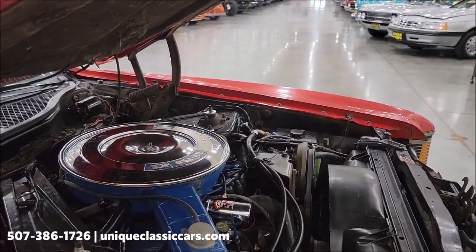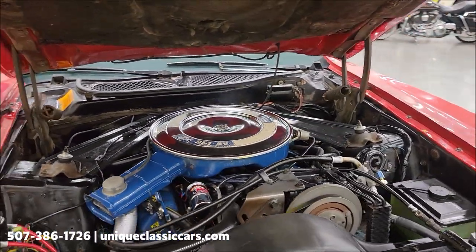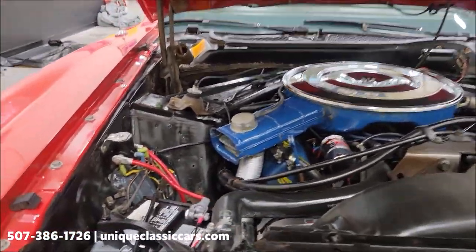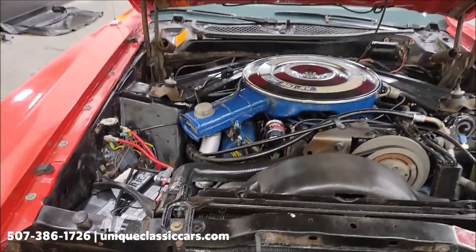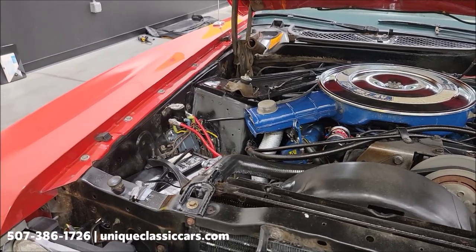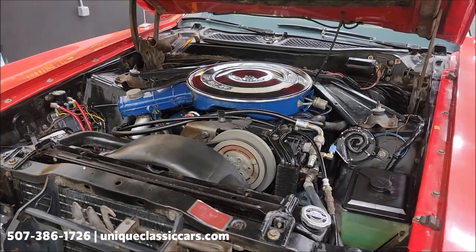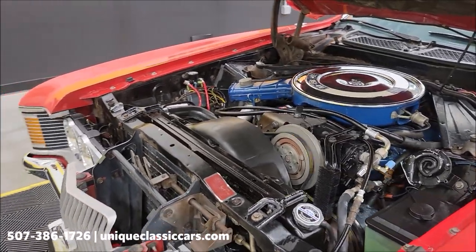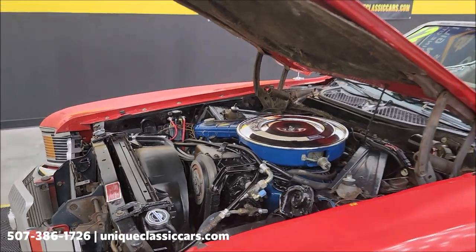Nice, clean, tidy engine bay — not a lot of corrosion. It does have a pigtail for an onboard battery charger already on board, hooked up to the battery. The battery charger that goes along with it will be in the trunk. That gives you an idea of the engine bay, how it runs, and how it sounds.